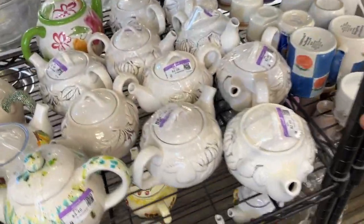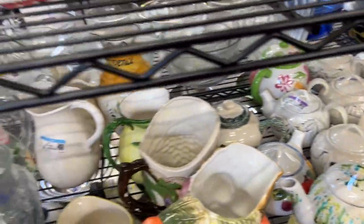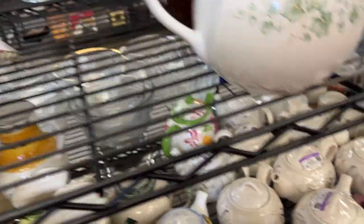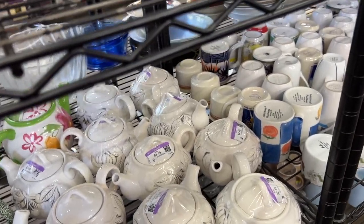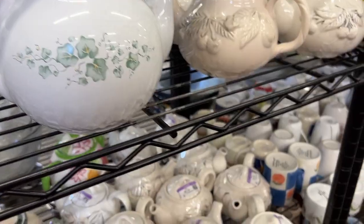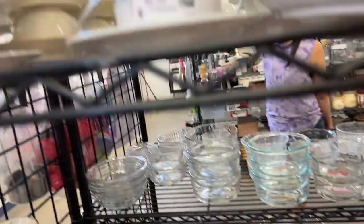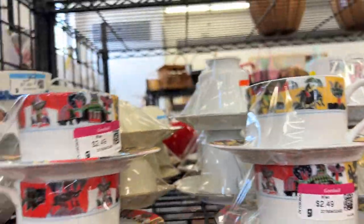Get out of the way — God, look at all these teapots. That's a lot of teapots, short and stout. Look at the handles; look at the spouts. We've found a picture so far.